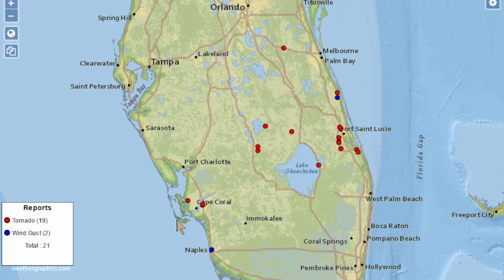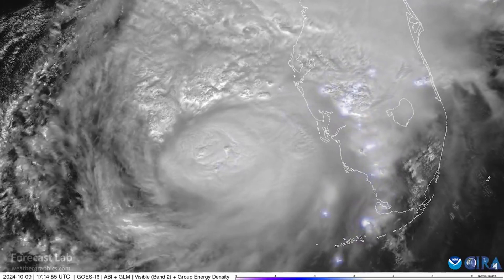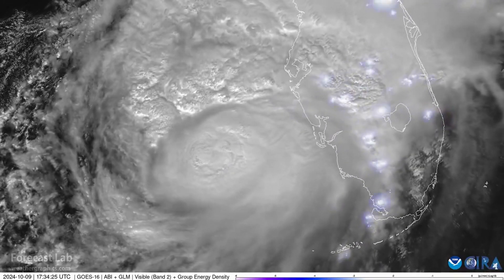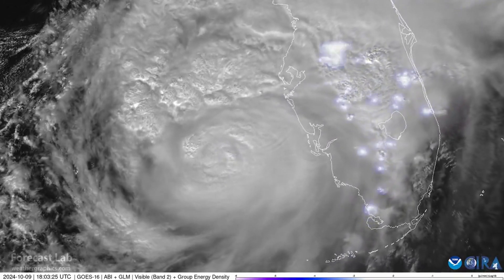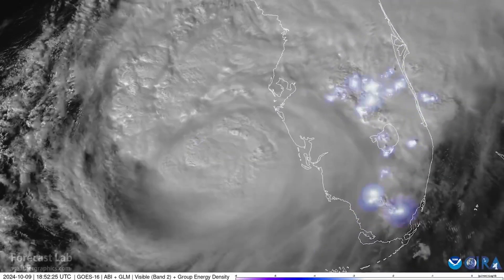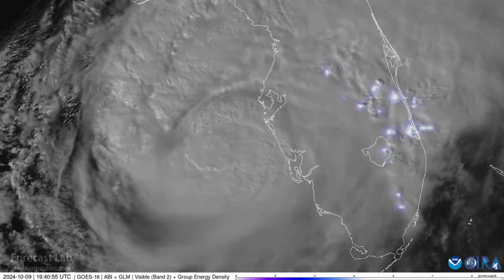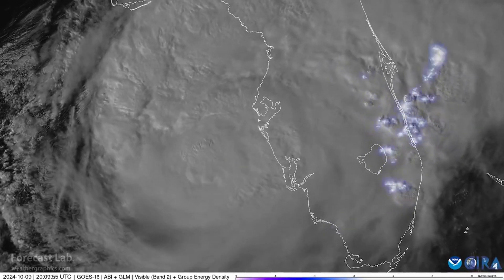Tornadoes have been reported today all the way from Fort Myers over to just north of West Palm Beach and up the coast towards Melbourne. This is probably not the full accounting, but so far we have 19 confirmed around the state. You can see how active things have been across the Florida peninsula this afternoon — numerous deep convective cells in the southern and southeastern peninsula. The highly sheared environment is favorable for supercell formation, and the Weather Service in Miami has issued more tornado warnings today than on any previous calendar day.